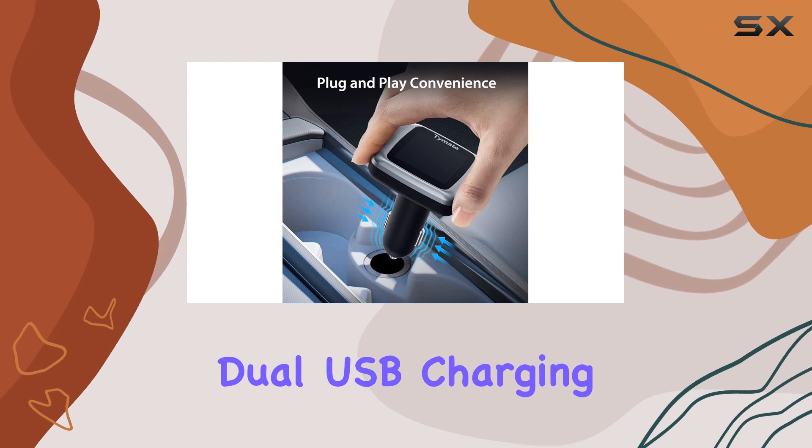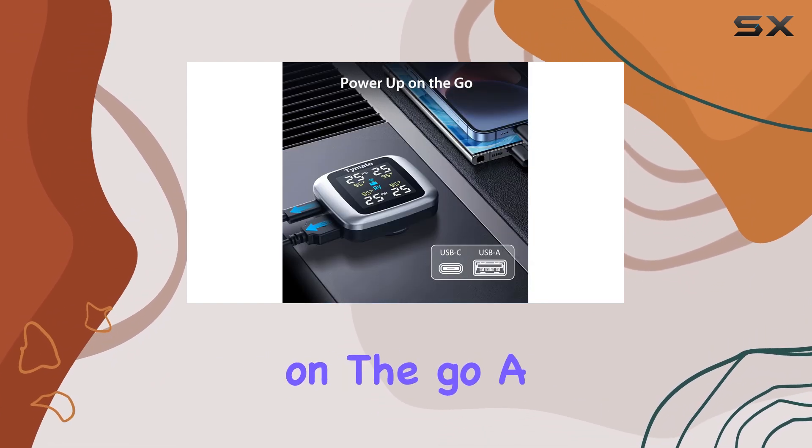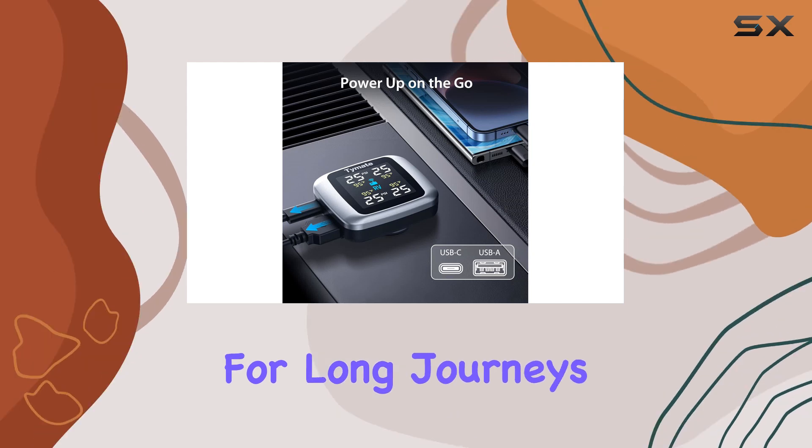The system's dual USB charging outlets are an added bonus, allowing you to charge your mobile devices on the go — a convenient feature for long journeys.